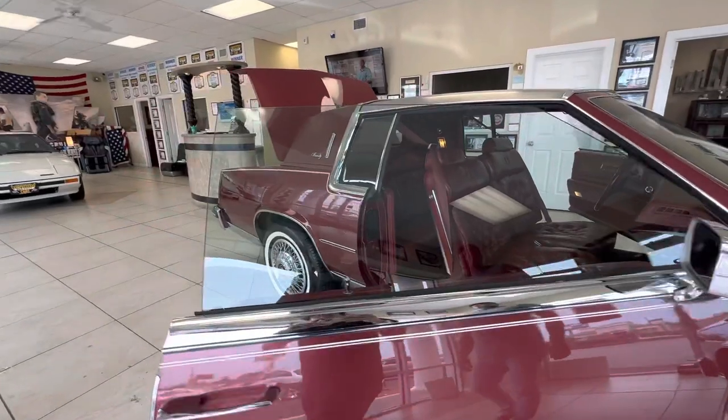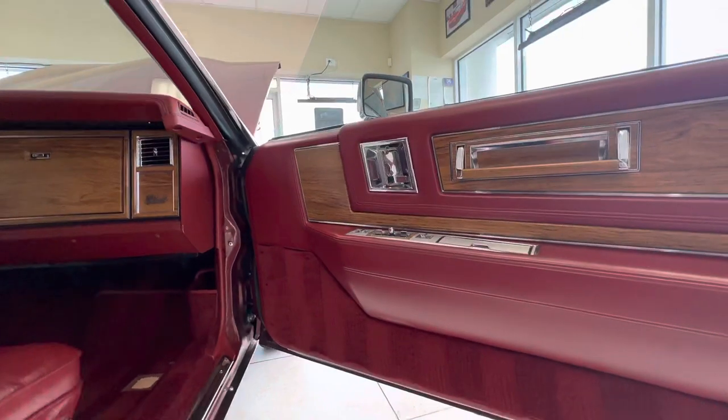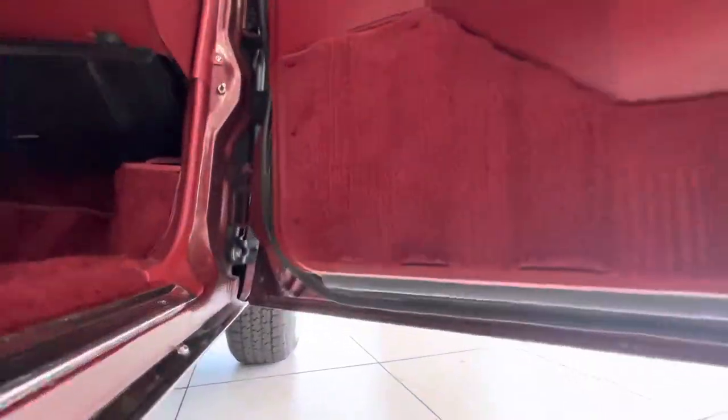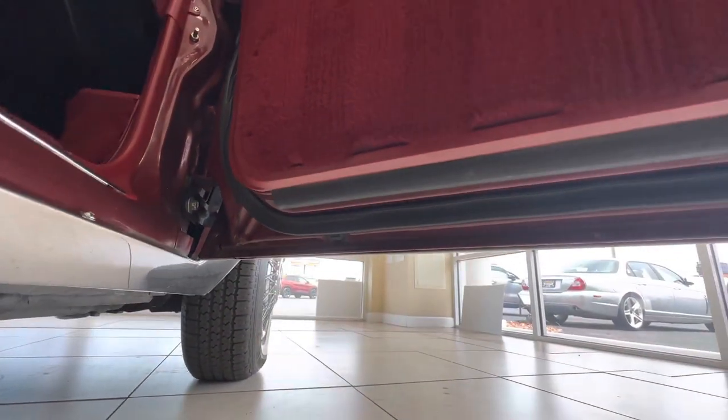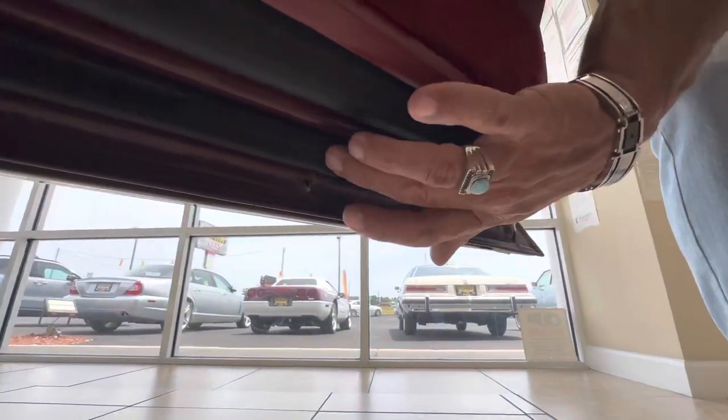Let's walk around to the passenger side here. I like Christian to film up under the bottom of these doors and the door jams. There's no rust on this car. I'm very picky with the cars that I buy — if I see any kind of rot and rust, I stay away. The bottom flat parts of these doors is all clean and in great condition.